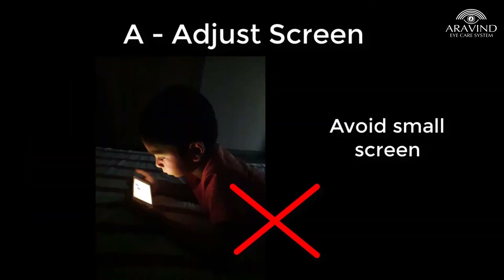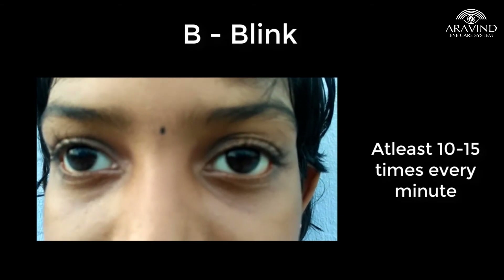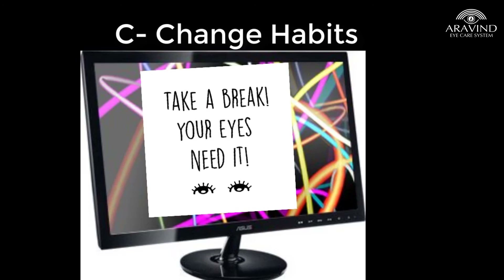Blink voluntarily 15 times per minute for proper eye health. Every 20 to 30 minutes, move, stand, or stretch and take a short walk. Follow the 20-20-20 rule: take your eyes off the digital screen every 20 minutes to look at something 20 feet away for at least 20 seconds. Add repetitive reminders on the screen to take a break. Avoid digital screen usage at least two hours before bedtime.